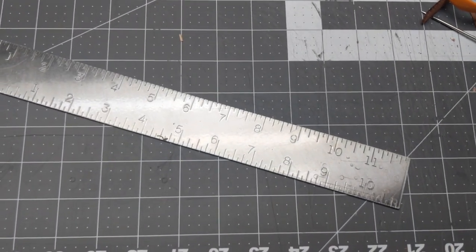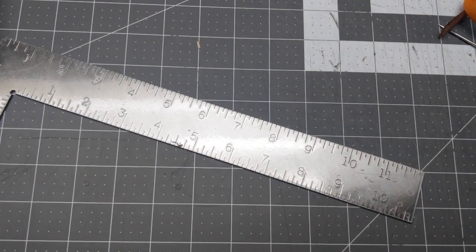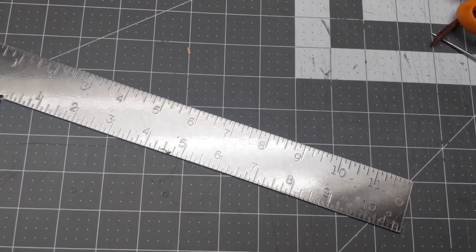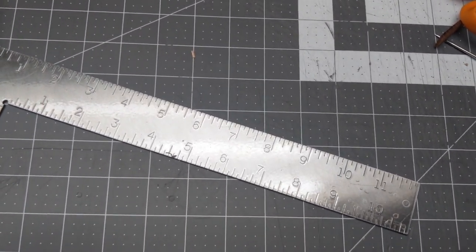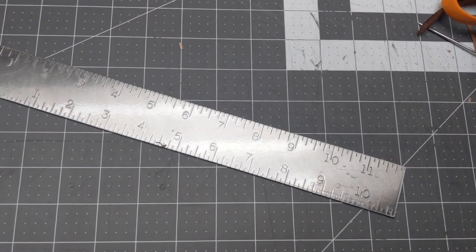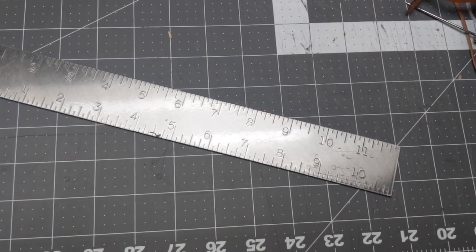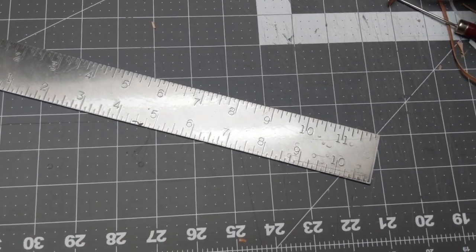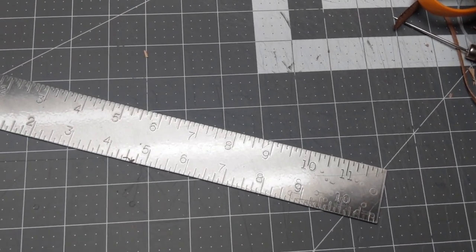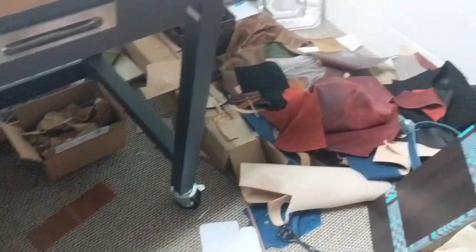I want to preface everything by saying that I'm a highly disorganized person, so throughout this entire process you'll see how messy I am. I know that a lot of other people's workshops at home are a lot better than this, but it's a leather workshop — there's gonna be mess. I didn't clean anything up before I started filming, so this is my workbench as it normally looks.